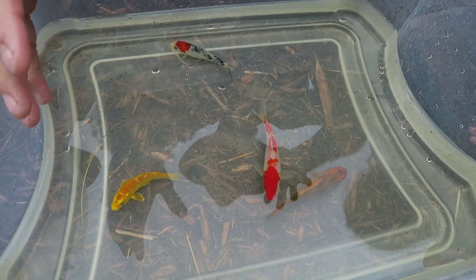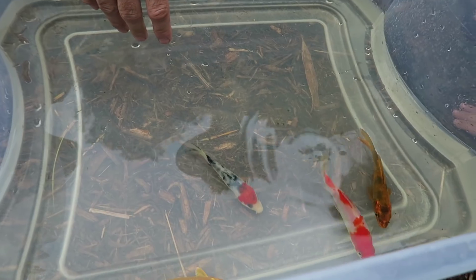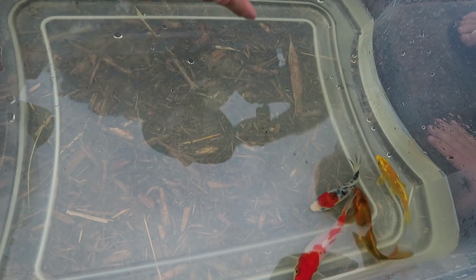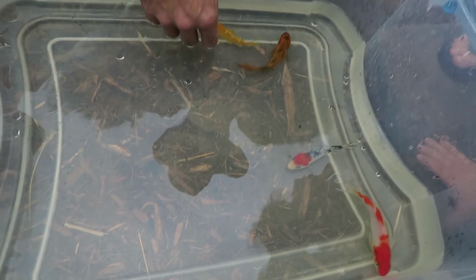We've got them acclimated to the temperature and mixed some of our water in with theirs. Now I'm going to put them in.